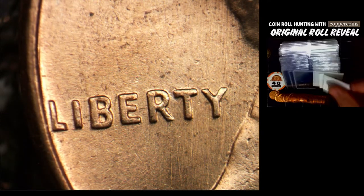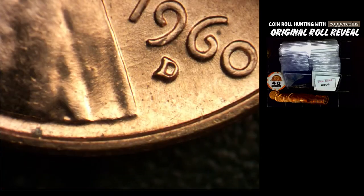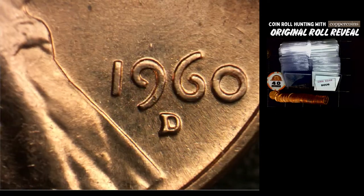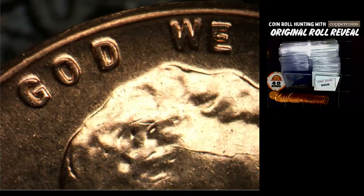I think after this week I'm going to take a few weeks off of 60-D rolls. I've got about six or seven different rolls that we haven't gone through yet, but I'm kind of getting tired of 60-D rolls, so we'll do something else for a few weeks after this week coming up.